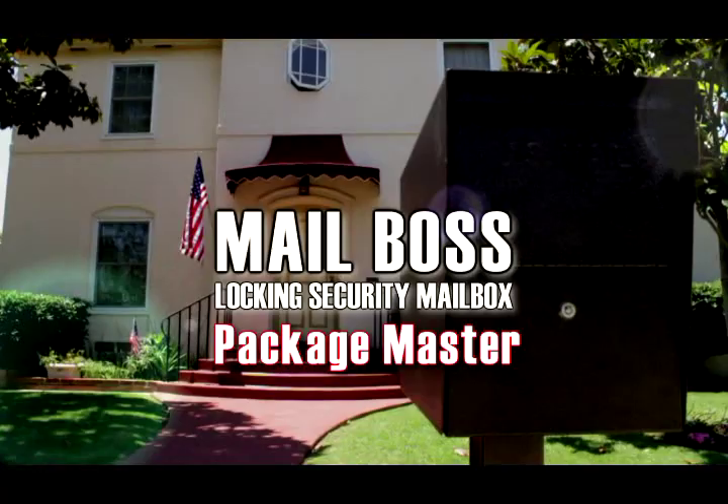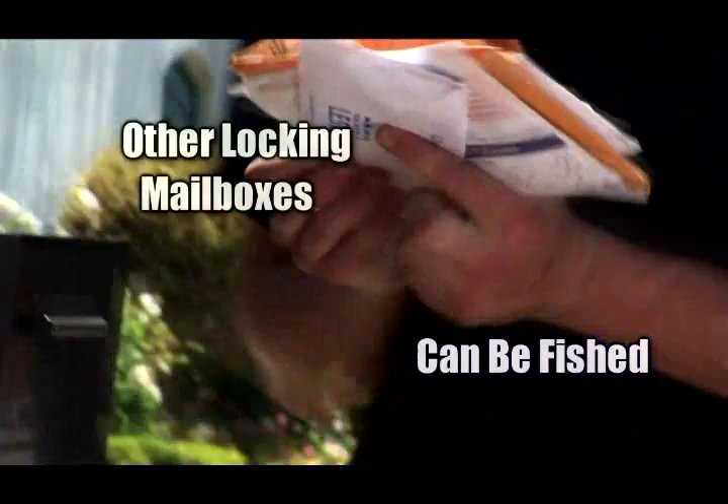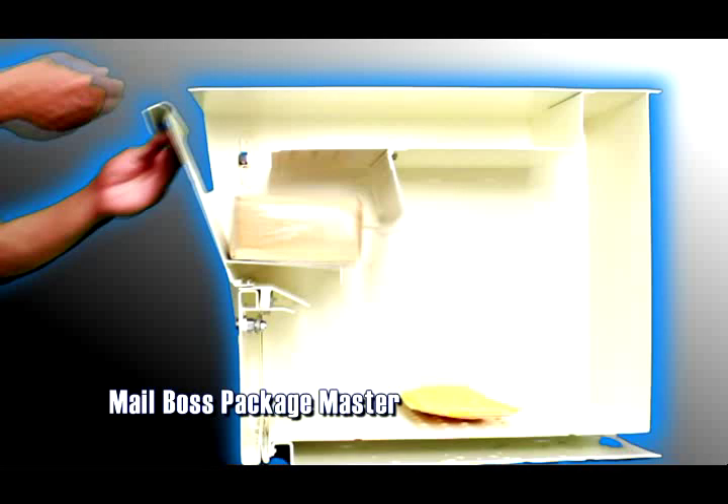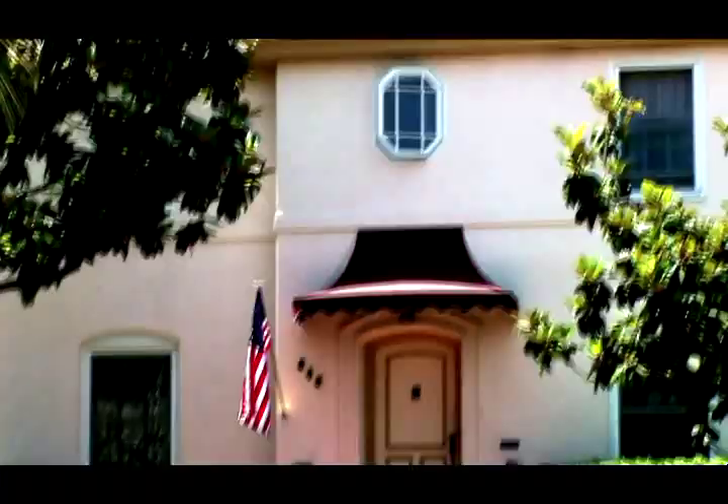Mailboss Locking Security Mailbox. Introducing the Mailboss Package Master. Most hopper-style mailboxes can be easily phished, leaving your mail and packages vulnerable to thieves — not the Package Master. This extra-large capacity mailbox features patented mail shield technology that prevents thieves from phishing your mail. The Mailboss Package Master: the ultimate security mailbox for receiving small packages and parcels.